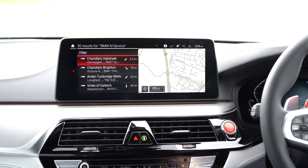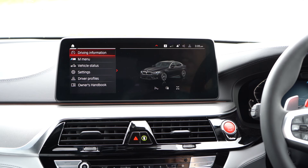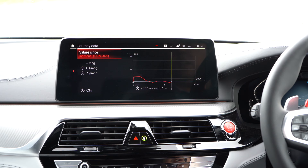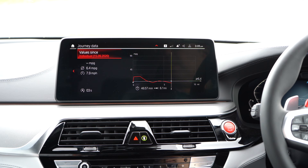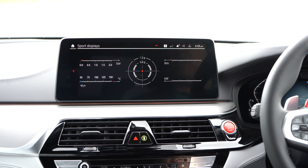If we go into our car settings, we've got our driving information — journey data — and this will show your fuel efficiency. Since I got this car I haven't driven very far — 6.1 miles — and my fuel efficiency was approximately 6.4 miles per gallon driving an average of 7.9 miles. Sport displays show engine power in kilowatts, engine torque in Newton metres, pressures for your tires, and your oil temperature.